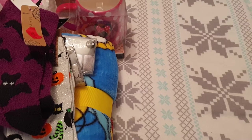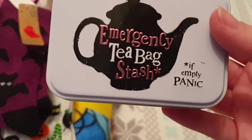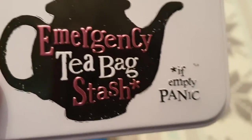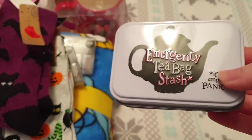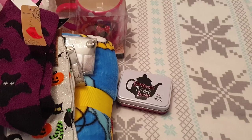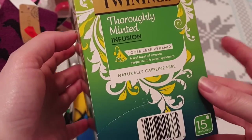Now for what I got from Amazon — there are only two things and they go together. These are for my friend Christine. I got her this emergency tea bag stash tin. I got one of these myself last year from my sister Denise and I use it every day, so I got Christine that — I'll link it below in the description box. And then to go with it I got her her favorite tea bags.